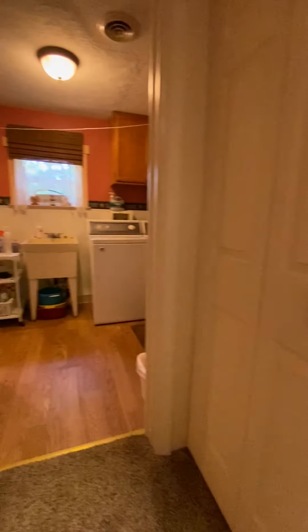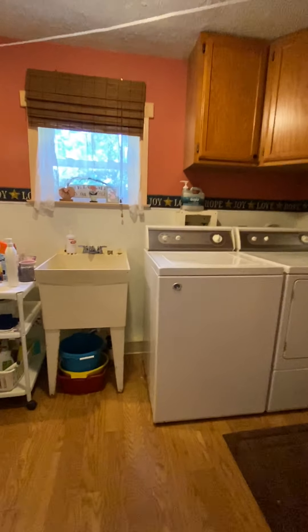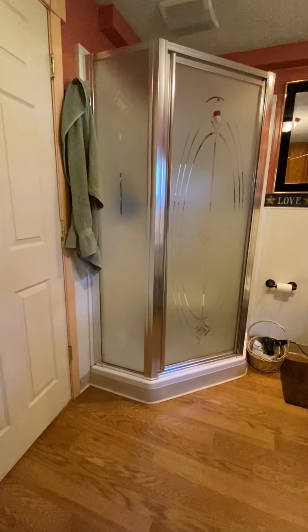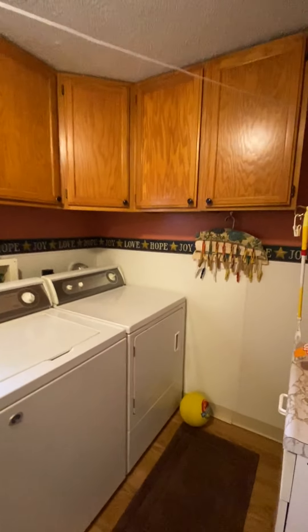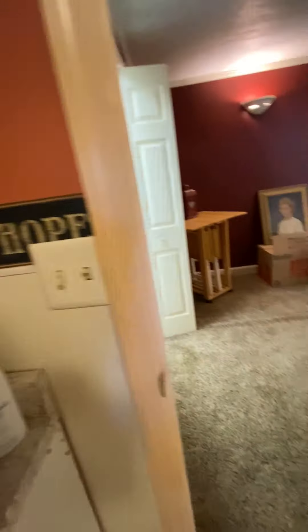It might more appropriately be set in the area below the two wall sconces to free up some of that space. Back here you have a walk-in closet for additional storage and a second bathroom that also doubles as laundry. Behind the door is a standing shower, so it is a full bath.